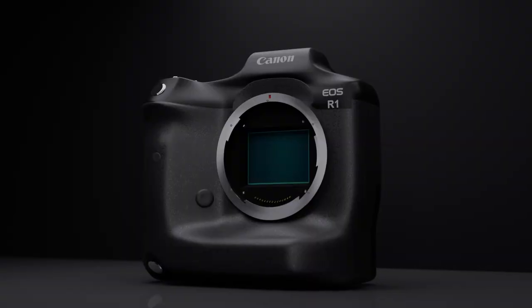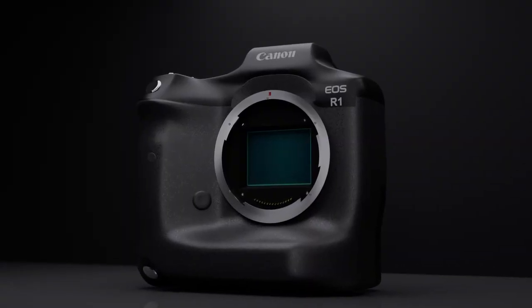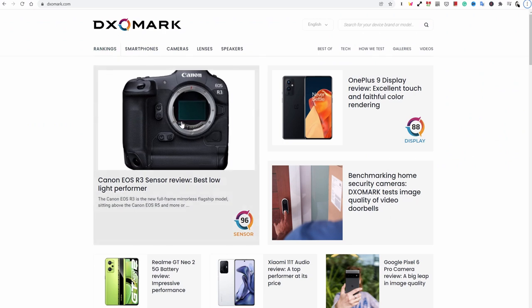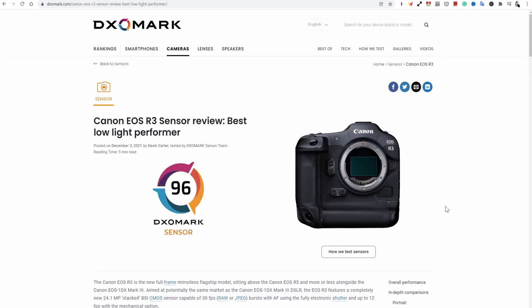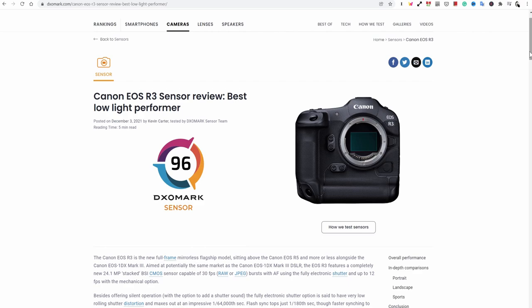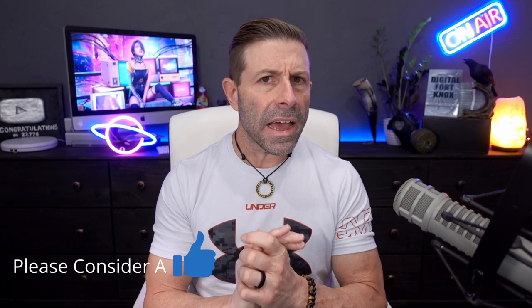So guys, the Canon EOS R3 — even though it isn't their flagship and there will be a Canon EOS R1 coming out, which I'm still waiting for. We want to be able to upgrade those 1Ds to it. Hopefully we see it in 2022. But according to DxOMark, they are now the king of the hill when it comes to full frame cameras' low light performance. And when I saw that, I was like, I don't get that.